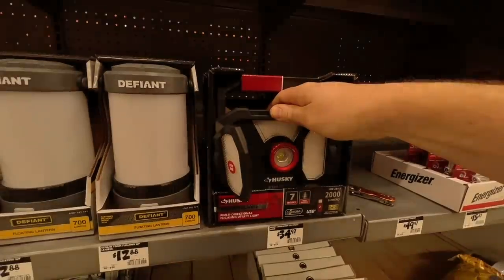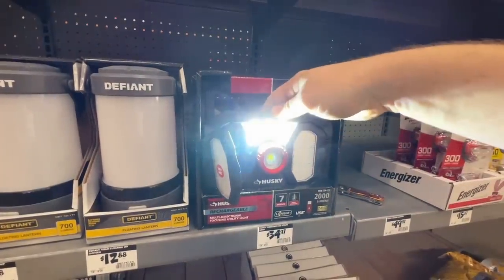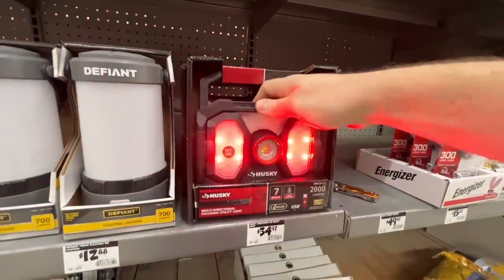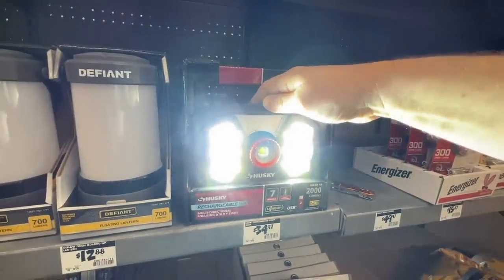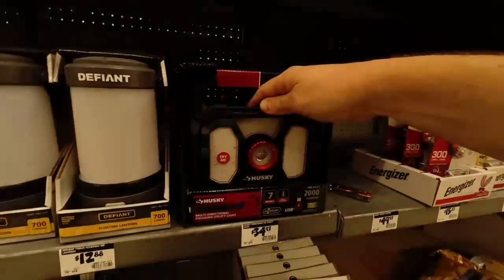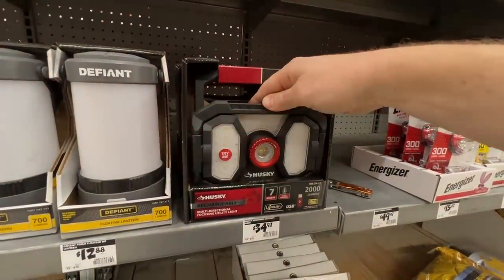Different modes there — I like that. You can get all three or just the center one. I really like these. I wonder if a long press would cycle through them; you've got to turn it off and on to cycle through all the different modes.